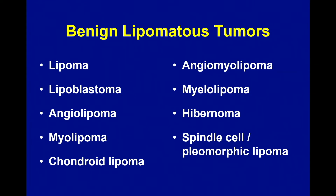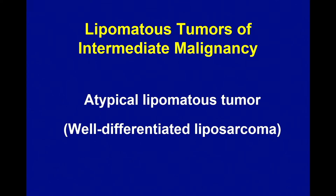Lipomatous tumors of intermediate malignancy — what does that mean? Like gynecologic tumors, soft tissue tumors have a lot of tumors of intermediate malignancy. In general, that refers to tumors that frequently recur but rarely if ever metastasize. There's only one in this category and it goes by two names: atypical lipomatous tumor or well-differentiated liposarcoma. You can use either term. I usually write atypical lipomatous tumor, parenthesis well-differentiated liposarcoma, just so anyone reading my report is not confused.